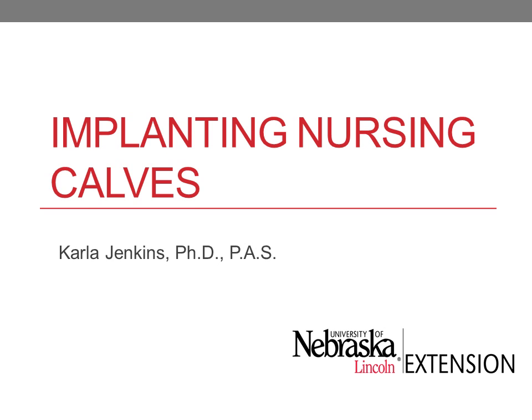This webinar is Implanting Nursing Calves. I'm Carla Jenkins, the Cal-Calf Range Management Specialist for the University of Nebraska out at the Panhandle Research and Extension Center.